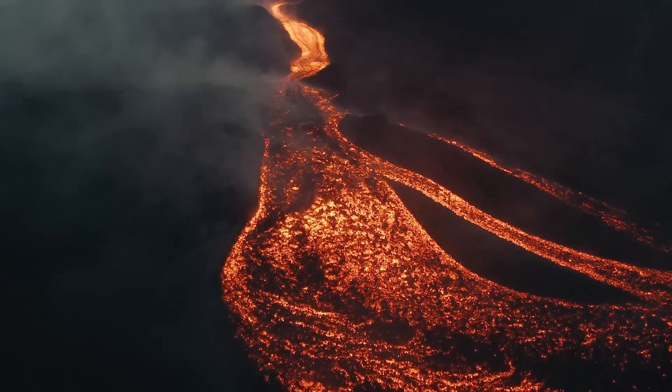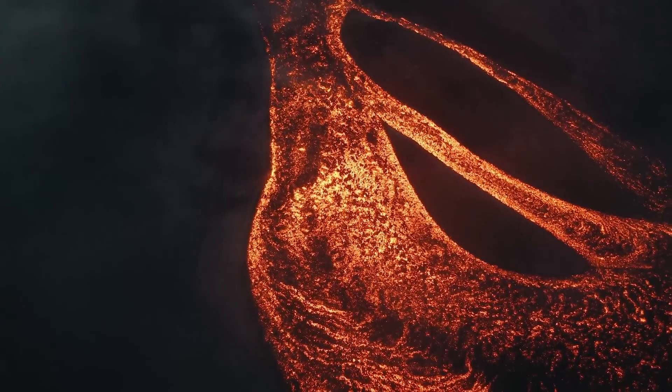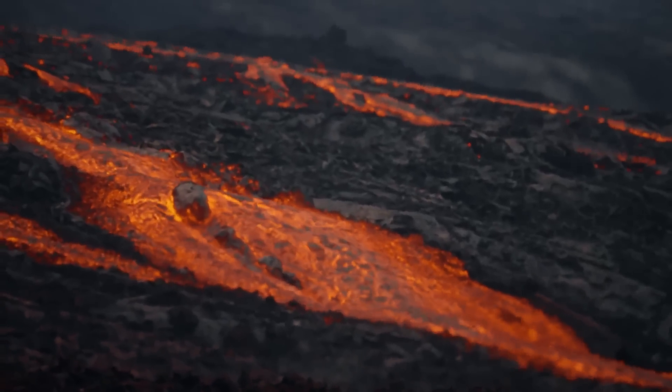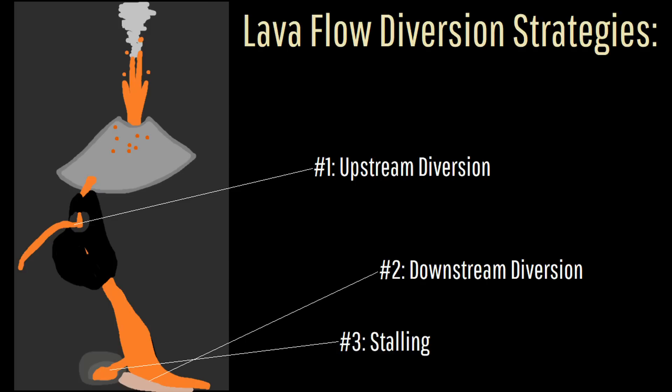Lava diversion attempts are only sometimes successful, but making an attempt is generally better than taking no action. Attempts which have met with some success have used one or more of three strategies: upstream diversion, downstream diversion, and stalling.